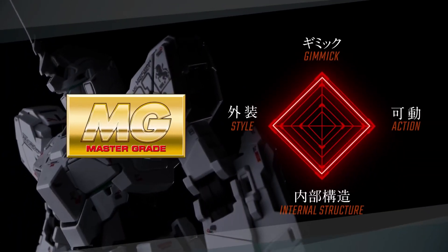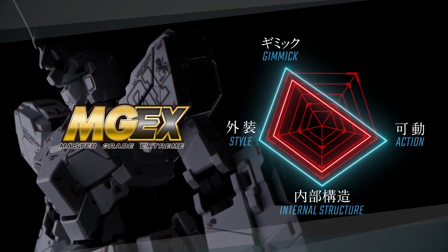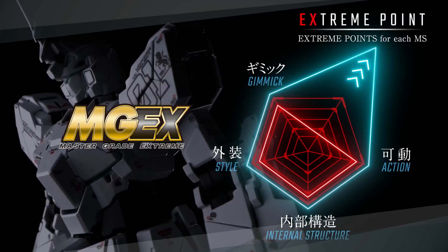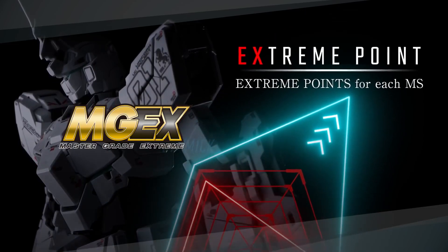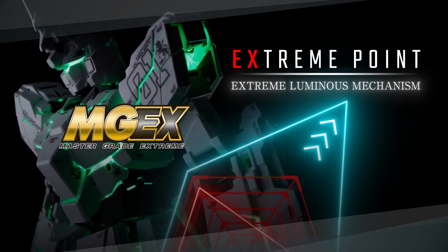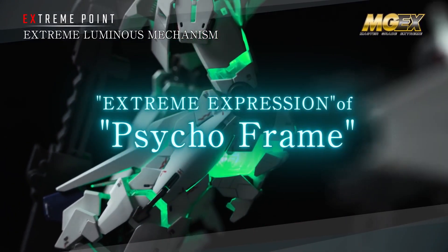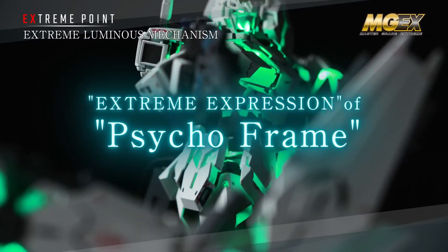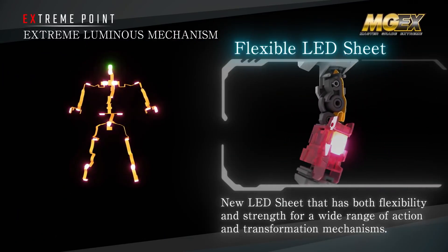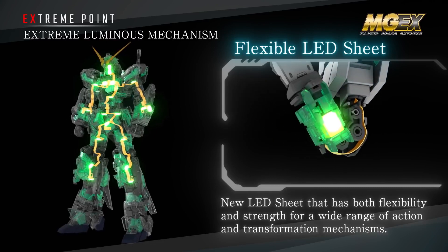In addition to the evolution of the four features of the Master Grade, it has new features installed in pursuit of its extreme point. The extreme point of the Unicorn Gundam is its extreme luminous mechanism in pursuit of the extreme expression of Psycho Frame. It uses a flexible LED sheet that has both flexibility and strength for a wide range of movement and transformation mechanisms.